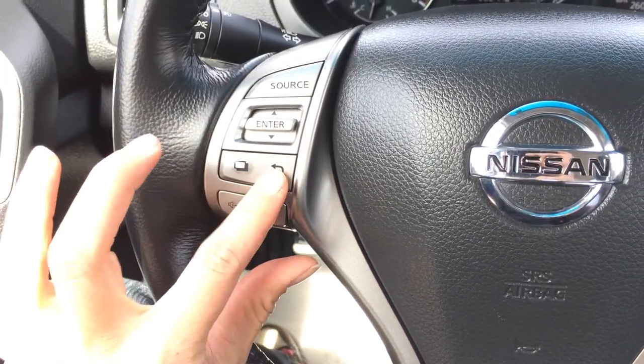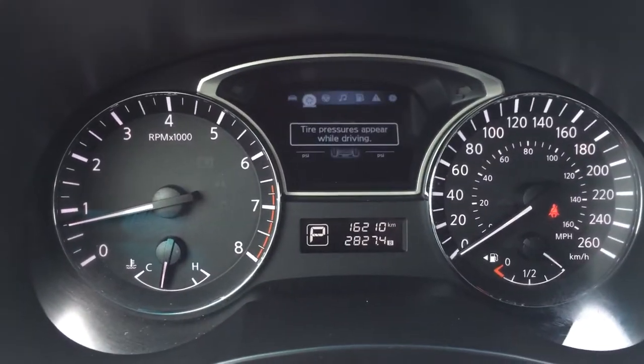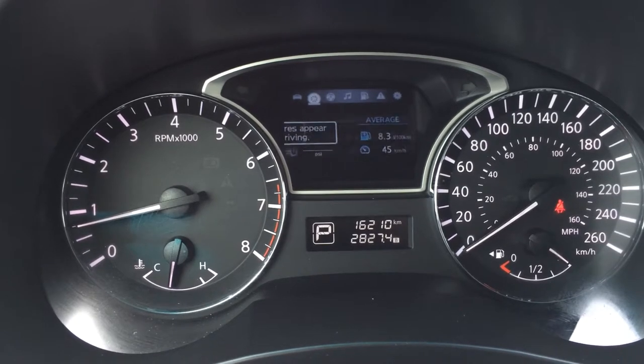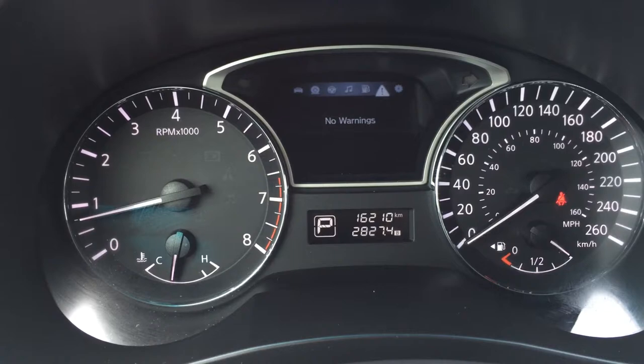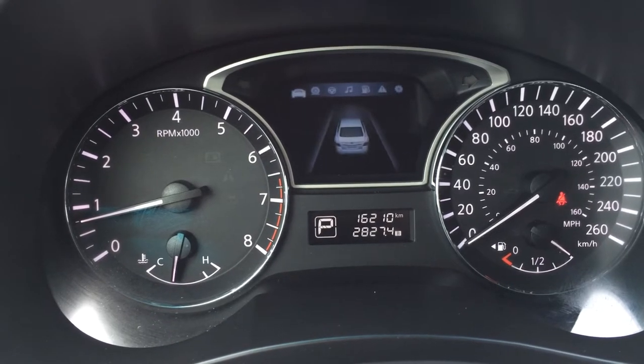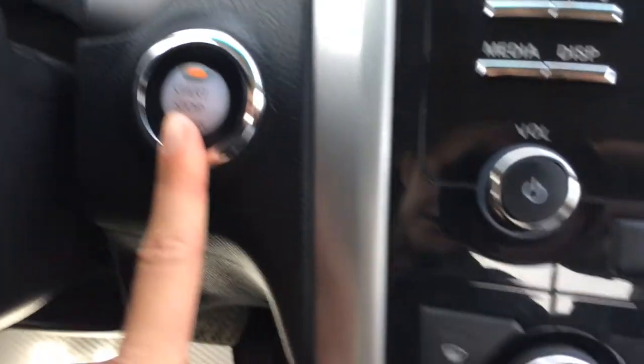And then these controls are for on your dash. You have tire pressure monitoring system. You can control your audio, check fuel, check your warnings, vehicle settings, and so on. You have your engine start and stop button.